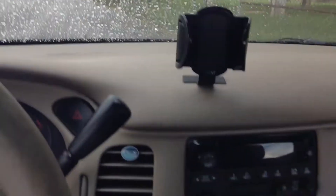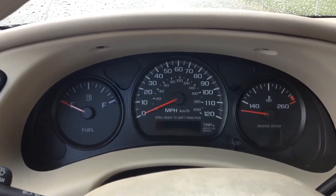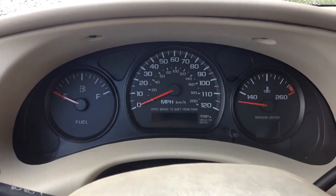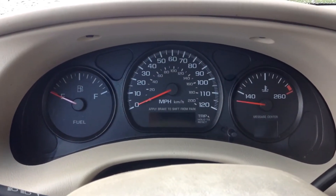We're on the inside of the car now. Here is the gauge cluster — looks pretty nice, no tachometer, but it is a family sedan so there's no real need for it. And all models came with automatic transmission, you couldn't get a manual in this model, so yeah, no real need for a tachometer.